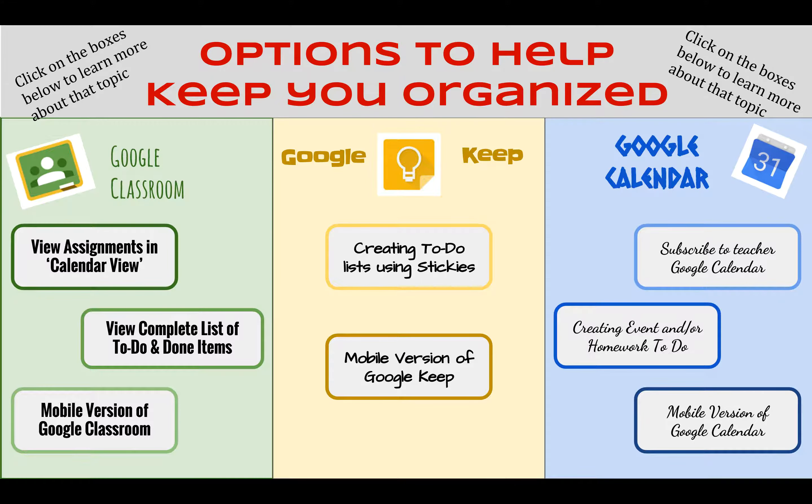Note that each of these three options also have a mobile feature. With that said, if you were to use these tools while at school, obviously your mobile device is not connected to our Wi-Fi, therefore you would be using data while using these apps at school.